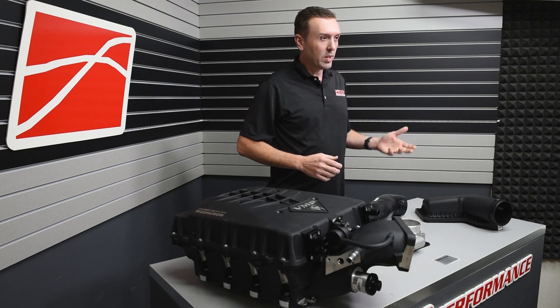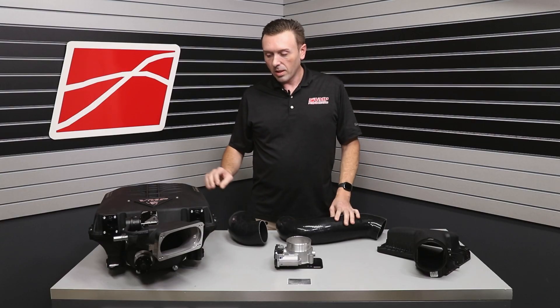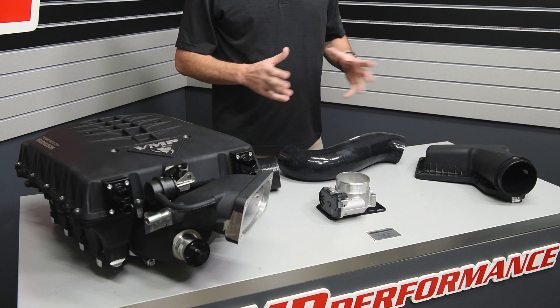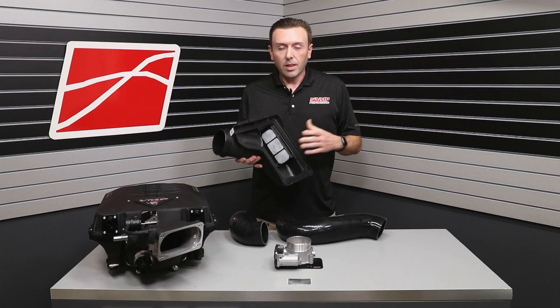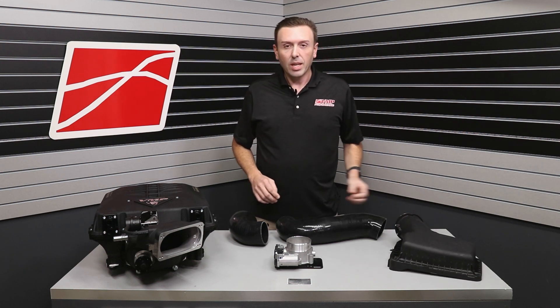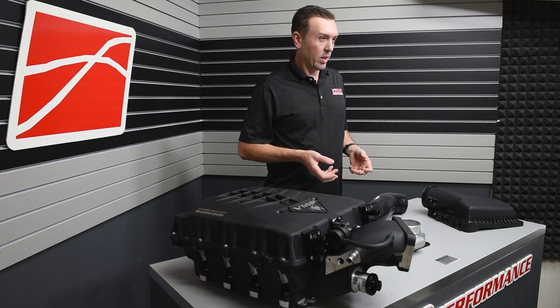Whether you've got a Mustang or an F-150, Loki has a silicone tube that hooks the supercharger throttle body up to the factory air intake. That's important because this air intake has a little tiny thing called the carbon trap that California does not like you to mess with at all. That's why you don't see a lot of EO numbers for aftermarket cold air intakes on the newer vehicles.